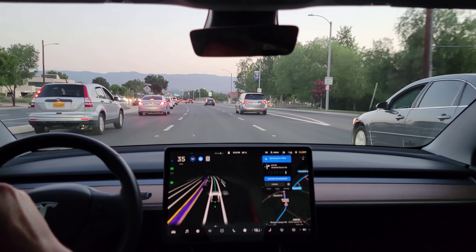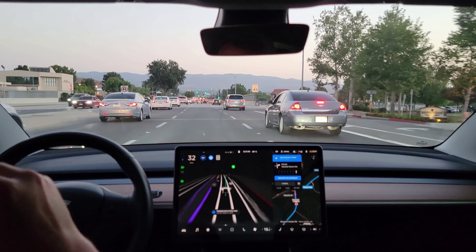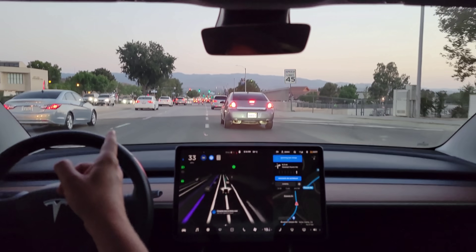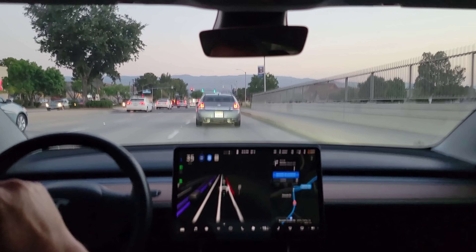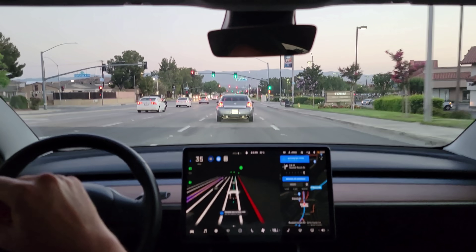It seems to be slowing down to do it — yeah, that's what it was doing. It's slowing down, now it's initiating the lane change. And we have a blinking traffic light. Let's see how it handles this. I think it's going to go over one more. Yep.